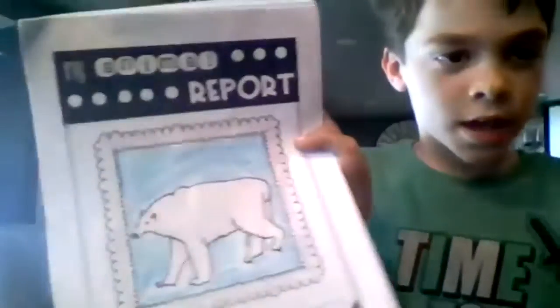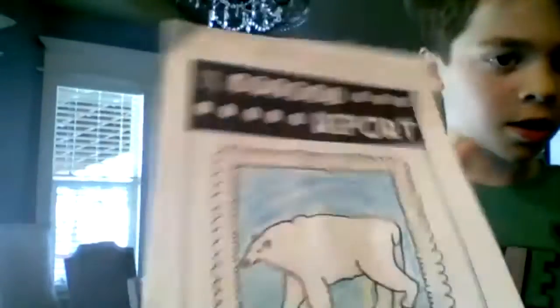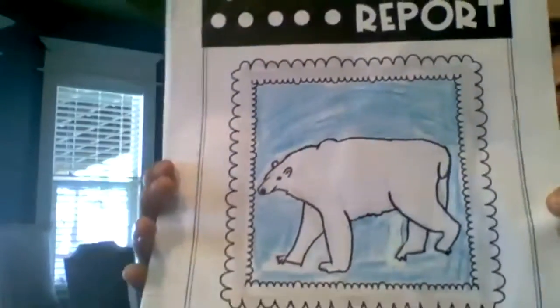This is what my animal looks like. It's a polar bear.